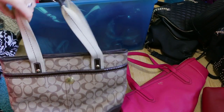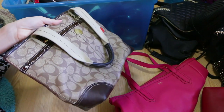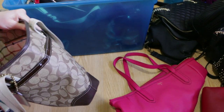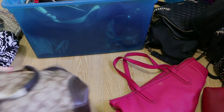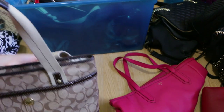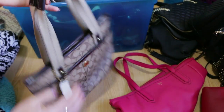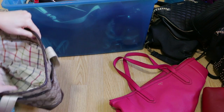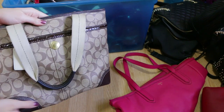This next bag is another Coach bag — most of the bags I own are going to be either Coach or Michael Kors, those are my two favorites. I think I got this from the Coach outlet store. I used to wear this so much and I like it because it's made of a plastic-like material so here in Florida if I get caught in the rain it won't ruin my bag. But it's not something I'm really going to reach for anytime soon, so I am going to pass it on.